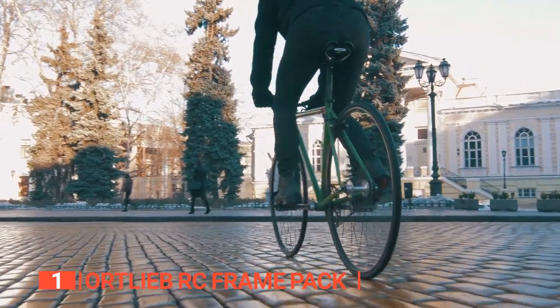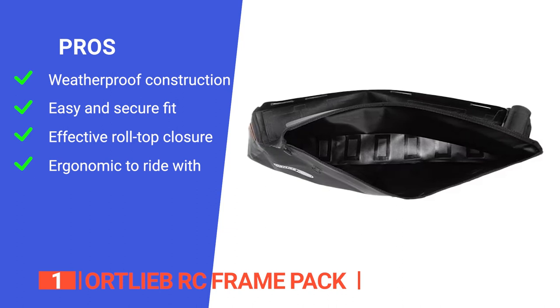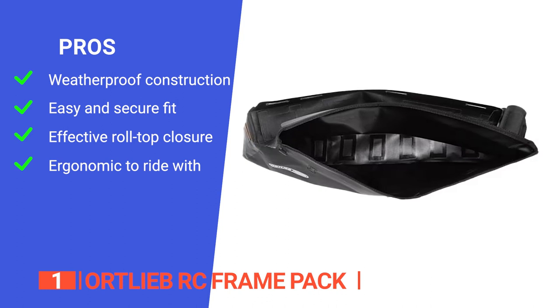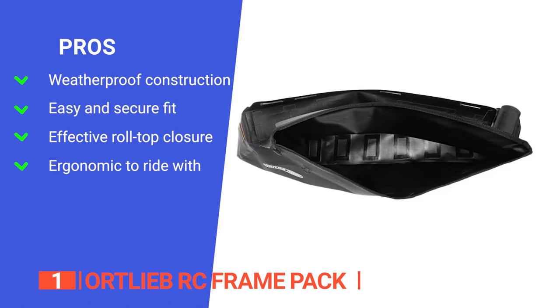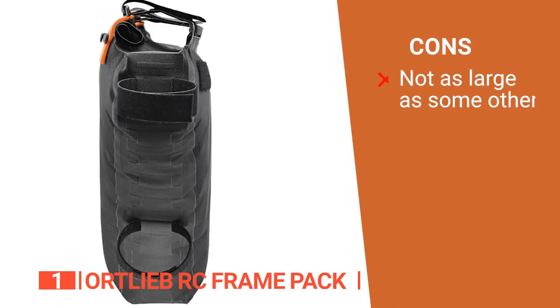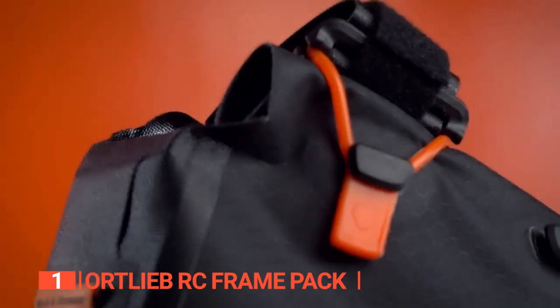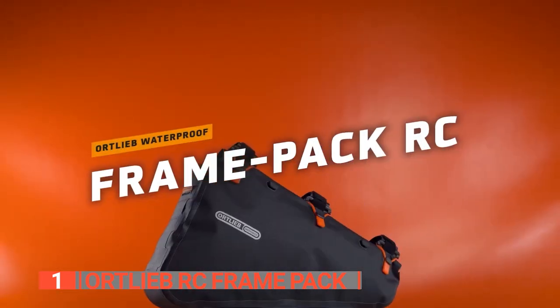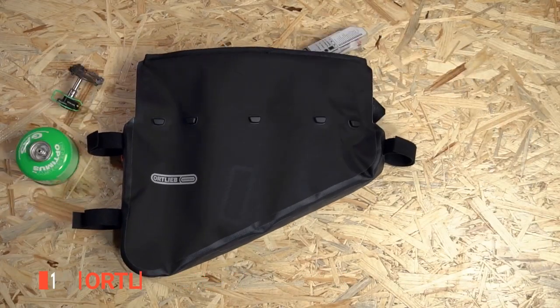The Ortlieb RC Frame Pack is the best frame pack on the market today. Its pros are: durable and waterproof material for full protection in inclement weather; hook and loop fasteners for quick and simple installation; a roll-top closure for easy packing and unpacking; and even weight distribution that maintains a low center of gravity when fully loaded. However, at 5.5 quarts, it doesn't have the highest storage capacity on this list. It is the perfect bikepacking companion for those seeking durability, stability, and waterproof storage on all their cycling adventures.